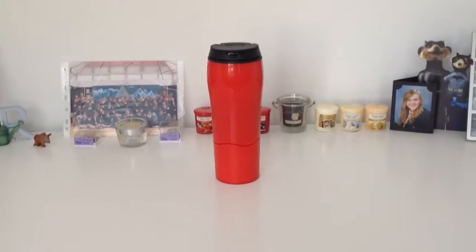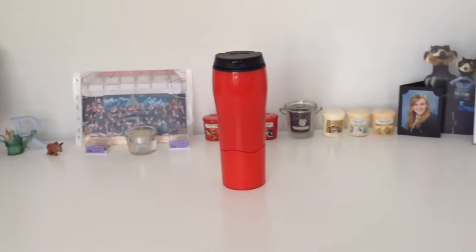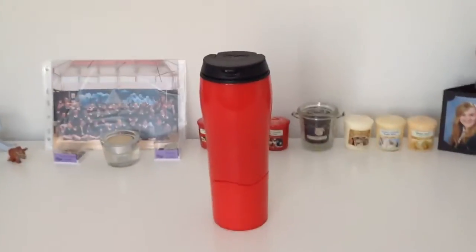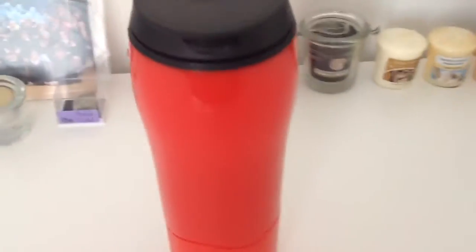Welcome along guys, AlphaCookie here and today I'm doing a video on a Mighty Mug and I think it's pretty cool. So here it is. Got the Mighty Mug logo.